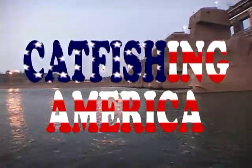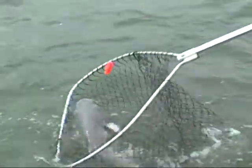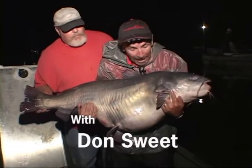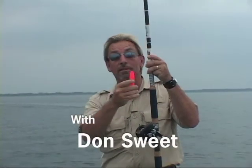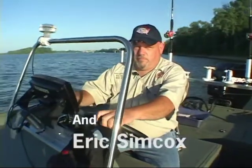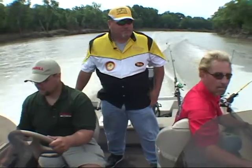I'm catfishing America, it just don't get better than this. I'm catfishing America, cause I was born to fish.